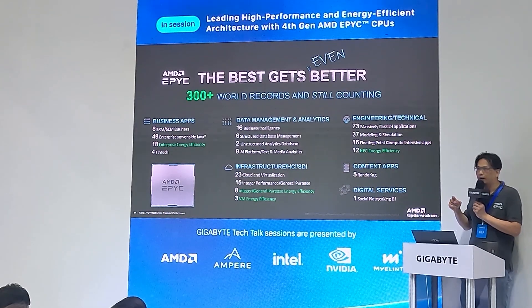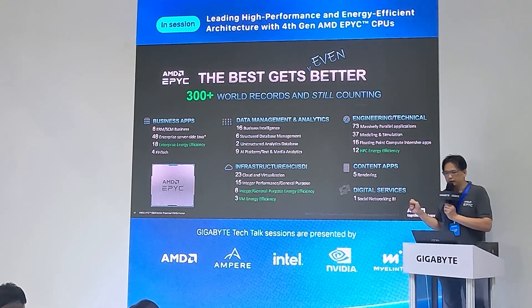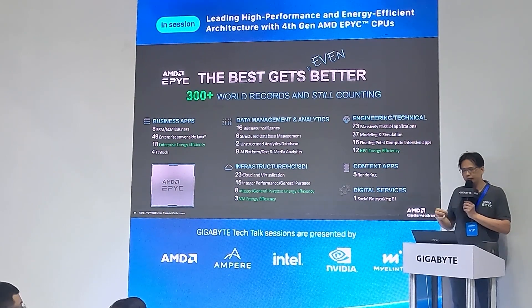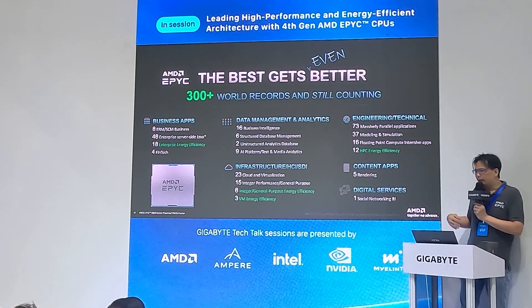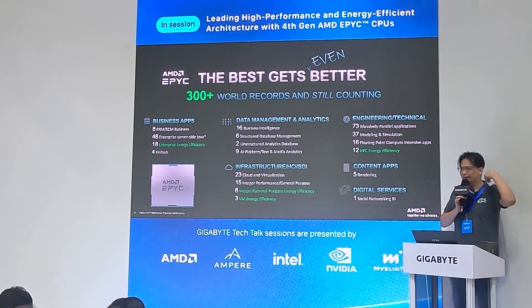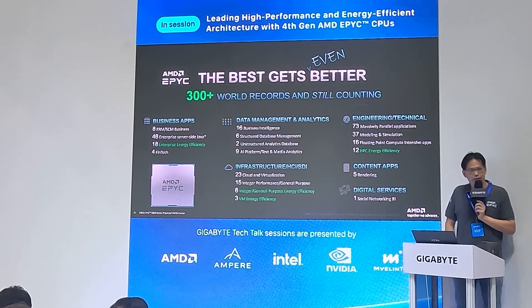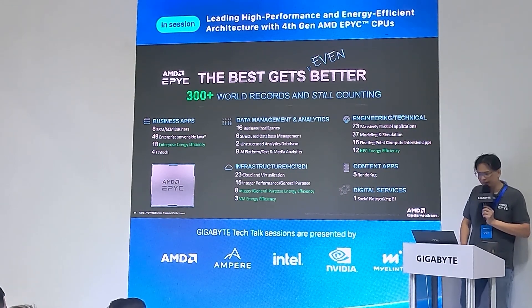Let's talk about AMD EPYC world records. We focus on business applications, data management, infrastructure, and HCI benchmarks. Since our first gen, we have continued to increase and grow our performance and gain more world records. So far we have over 300 world records and continue to grow. We are the best and getting even better, and will continue designing new products to gain more world records.